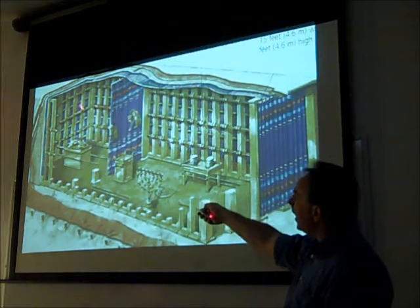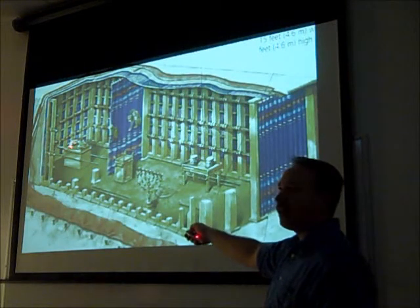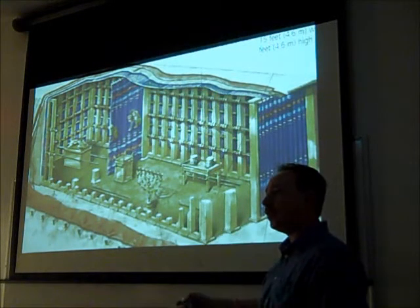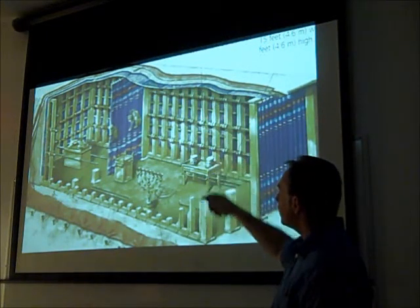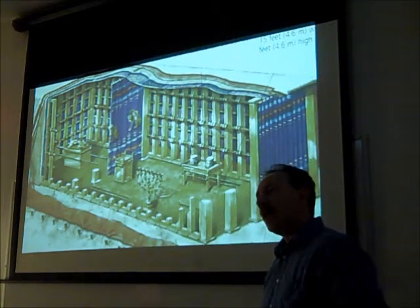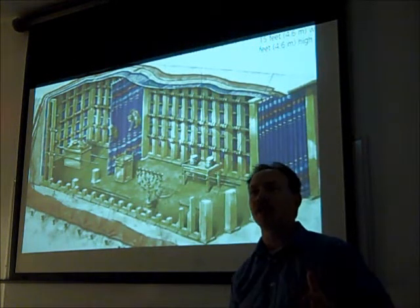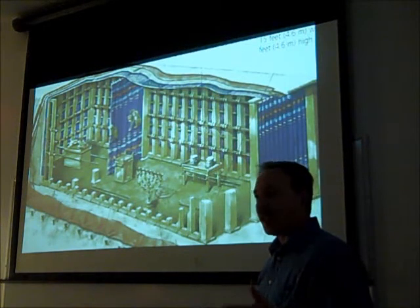Back here you have this space called the Holy of Holies. This is where the Ark of the Covenant is kept. This space measures 15 by 15 by 15 — it was 15 feet wide, 15 feet in length, and 15 feet high from floor to ceiling. So it was a 15-foot cube. If we think about that in familiar terms, it would be comparable to maybe one and a half times the size of a parking space. Not a very large space.